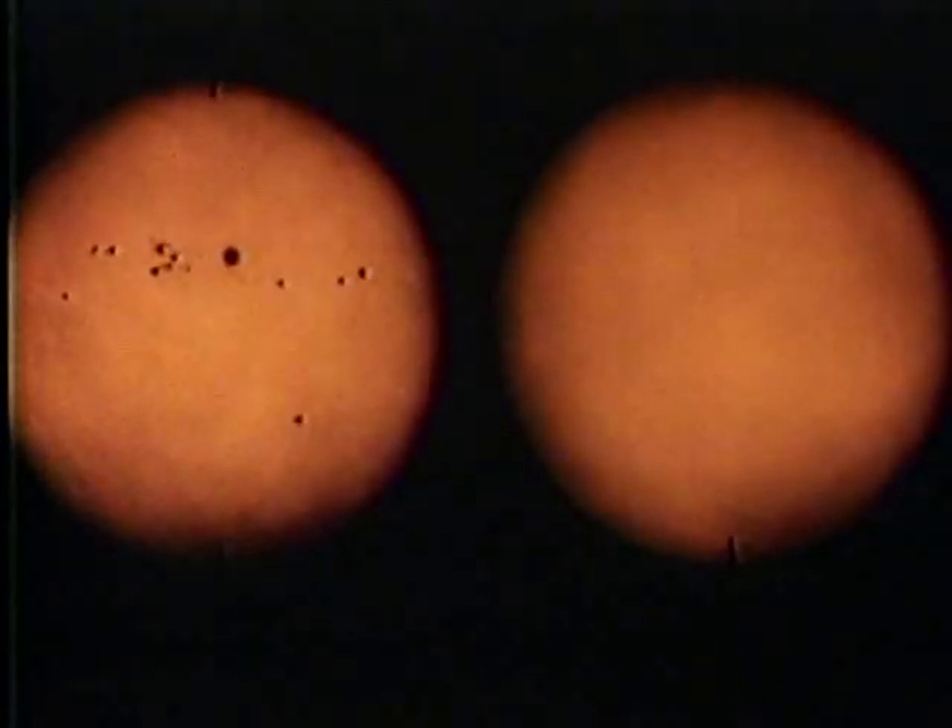The number of sunspots changes. Every 11 years there are many sunspots — we call this the active sun. In contrast, the photograph on the right shows the quiet sun. Scientists are still searching for the cause of this 11-year cycle.